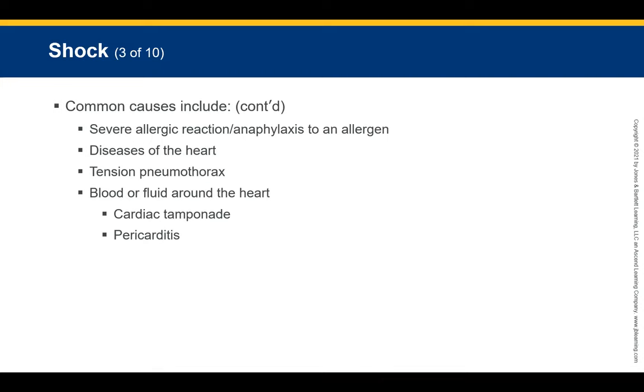Other causes of shock include severe allergic reaction or anaphylaxis, heart disease, tension pneumothorax, and cardiac tamponade. These same conditions that occur in adults can also happen in children. Unfortunately, changes occur sooner in children because there is not as much blood volume to work with. Massive blood loss, severe shock, and cardiac arrest can ultimately lead to death.